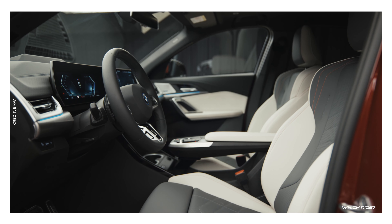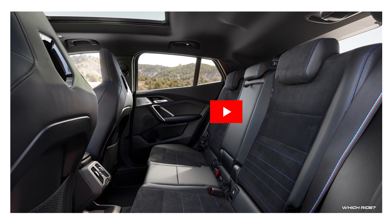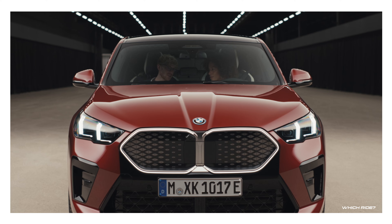The interior not only boasts a sleek design but also provides ample space, comfortably seating five adults with noticeable increases in shoulder and elbow room and an extra inch of knee room in the back. The 2024 BMW X2 offers a blend of comfort and style.